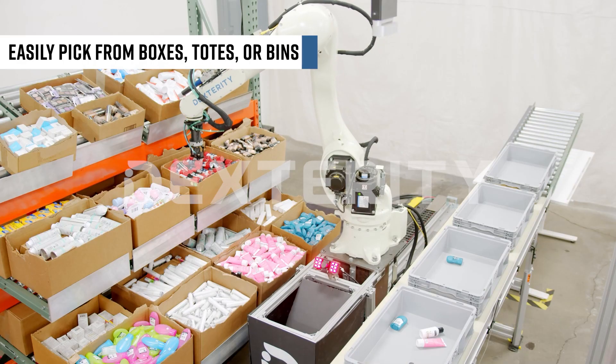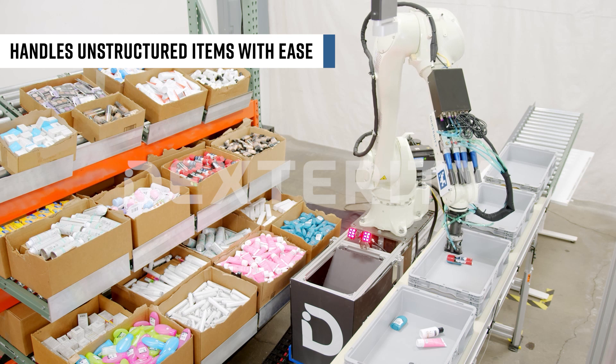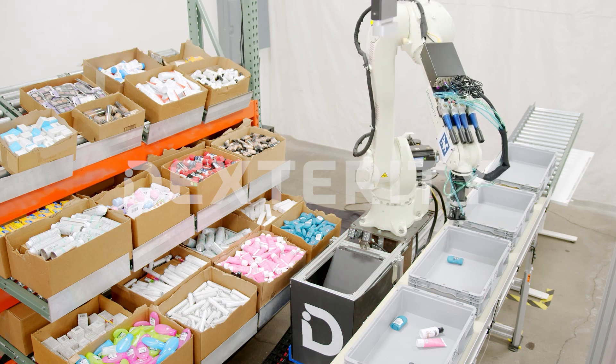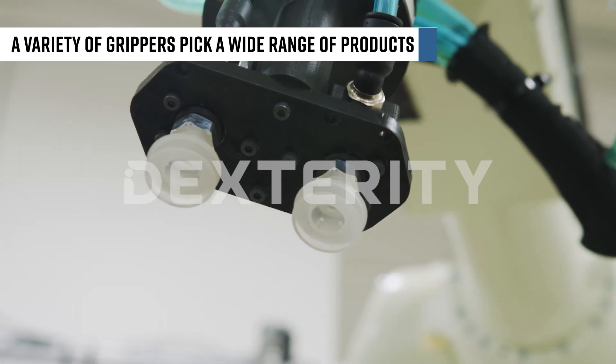The robot can easily pick from boxes, totes, or bins, and it handles unstructured items with ease. Using a variety of grippers, it enables a wide range of products to be picked.